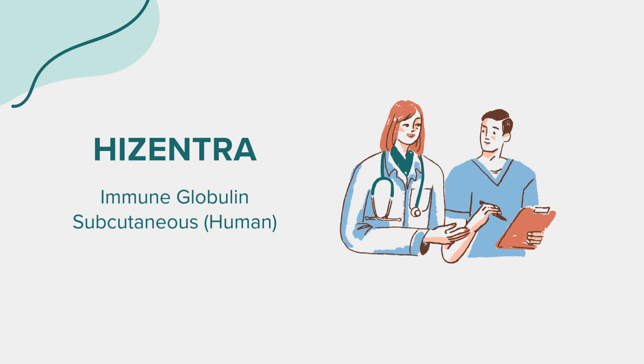Correct dosage is vital for the effectiveness of any medication. Always adhere to your doctor's recommendations when taking Hisentra. Regular monitoring and periodic checkups can help ensure the drug's efficacy and safety. The dosage of Hisentra is individualized based on your weight, medical condition, and response to treatment. It is usually administered once a week, although the frequency can vary. Your healthcare provider will provide instructions on how to administer Hisentra at home, including how to prepare the dose and the correct infusion technique. Never alter your dosage without consulting your healthcare provider.